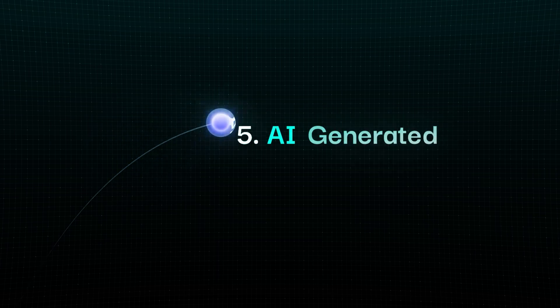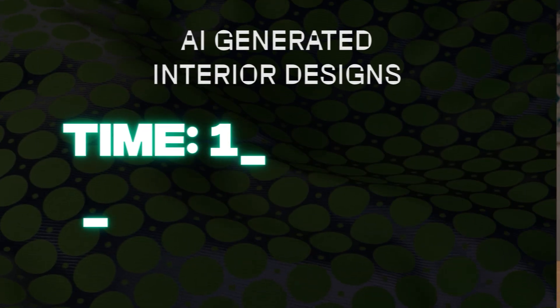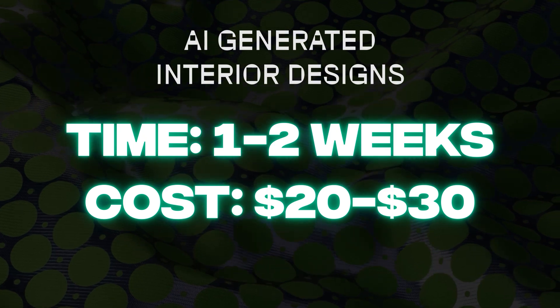The fifth use case is creating virtual tours and interior designs. It's been incredible how many construction and real estate companies are generating virtual tours and essentially selling the flat or house before even building it. I think this is just so cool, relatively cheap to do, and takes a week or two to set up. Most tools are on a subscription basis and you can get going straight away.